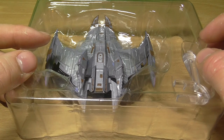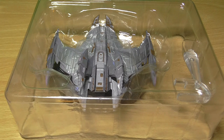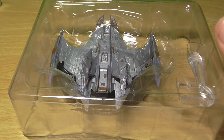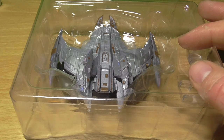Instead, the Vorta and the highest-ranking Jem'Hadar, known as the First, wore shoulder-mounted virtual display units that allowed them to view transmissions and the space around the ship simply by turning their head.